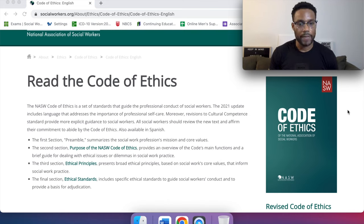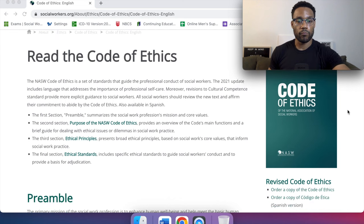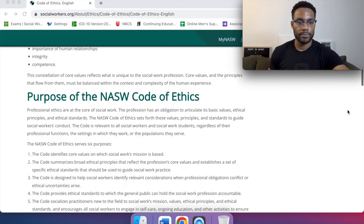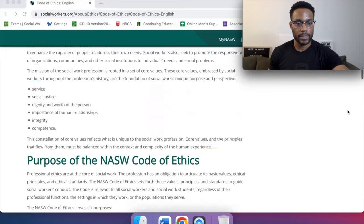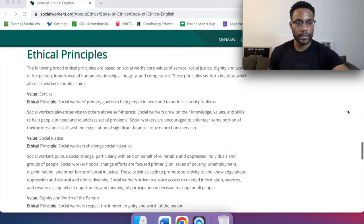The third section, ethical principles, presents broad ethical principles based on social work's core values that inform social work practice. The final section, ethical standards, includes specific ethical standards to guide social workers' conduct and to provide a basis for adjudication. This is our guidebook, our playbook — definitely read through the preamble, the purpose of the NASW Code of Ethics, and the ethical principles.